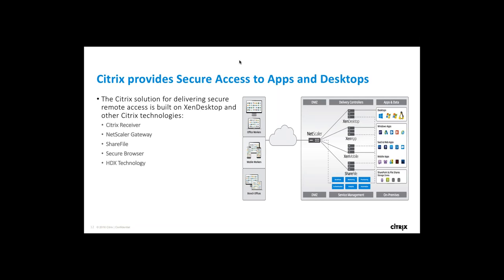Citrix Receiver is the one client users need to access their Windows desktop from any device including tablets and mobile devices. NetScaler Gateway is a secure application, desktop, and data access solution that gives administrators granular application, desktop, and data-level control while empowering users with remote access from anywhere. With NetScaler Gateway, IT administrators gain a single point of management for controlling access and limiting actions within sessions based on user identity and endpoint devices.